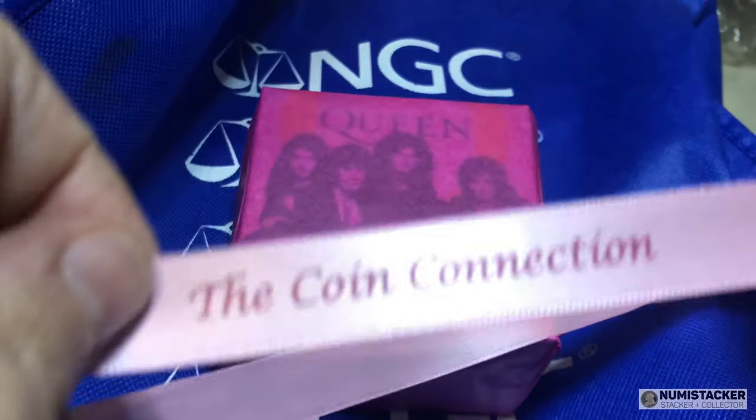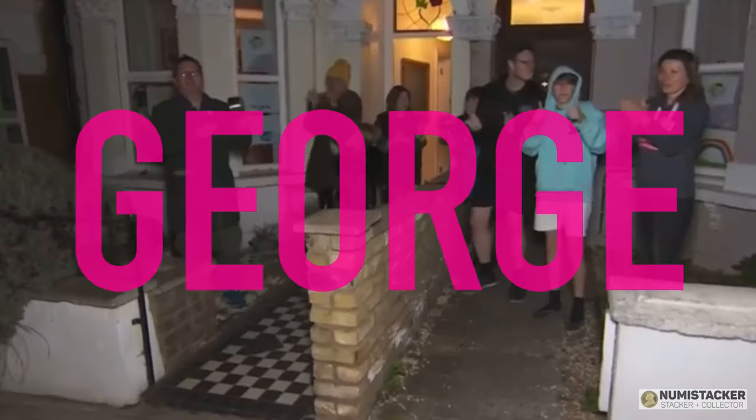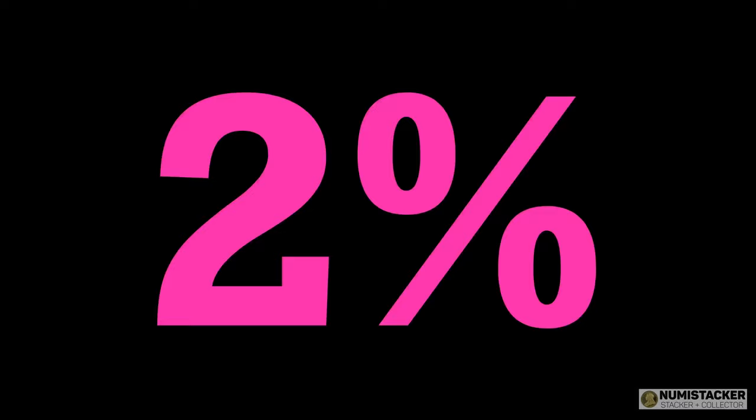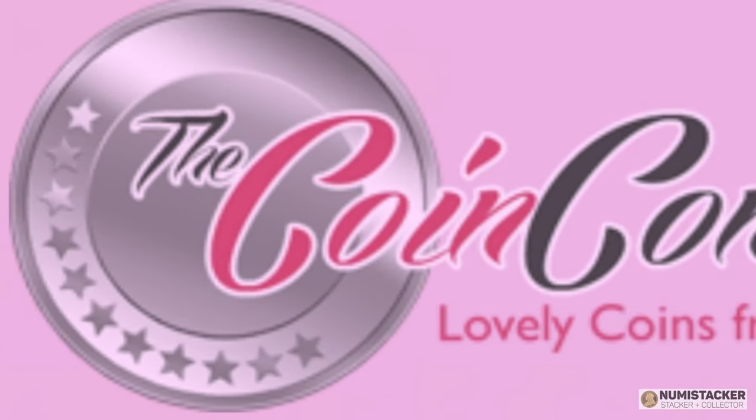What does the Coin Connection do? They provide the best possible quality, and if you use discount code George in July you get two percent off anything on the Coin Connection website.